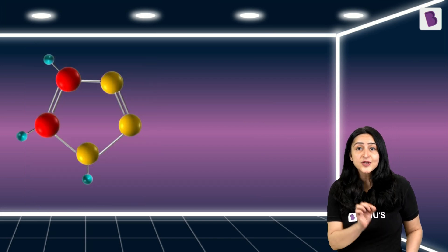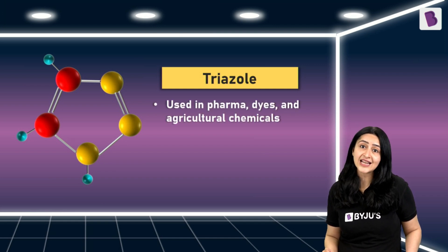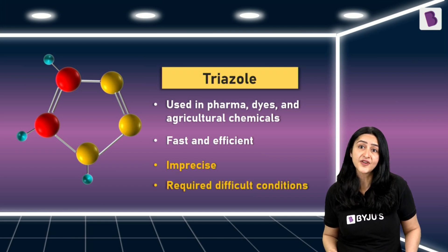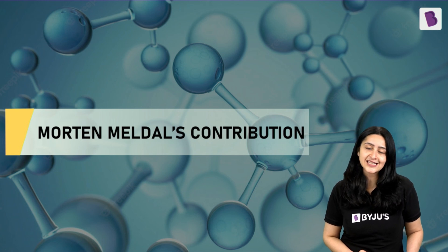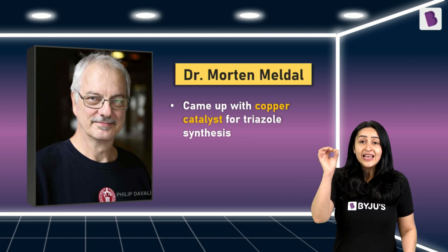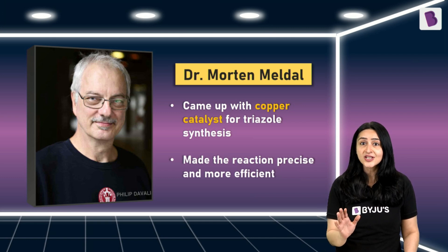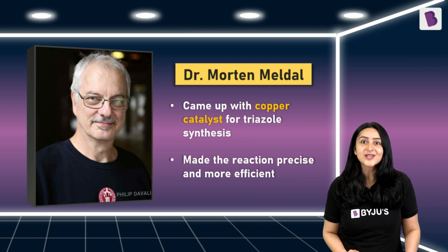One of these reactions was a very useful one — the synthesis of a chemical structure called Triazole, which is used in pharmaceuticals, dyes, as well as agricultural chemicals. While this made the synthesis of triazole fast and efficient, it was still not very precise and often needed specific and difficult conditions like high temperatures. So this is where our second Nobel laureate, Dr. Morten Meldal, came in. Both him and Dr. Sharpless' group independently came up with a copper catalyst for this reaction. This copper catalyst acted like a skilled hand joining the two Lego pieces together — precisely and efficiently — without needing any special temperature conditions, and yielding a larger amount of the desired product.